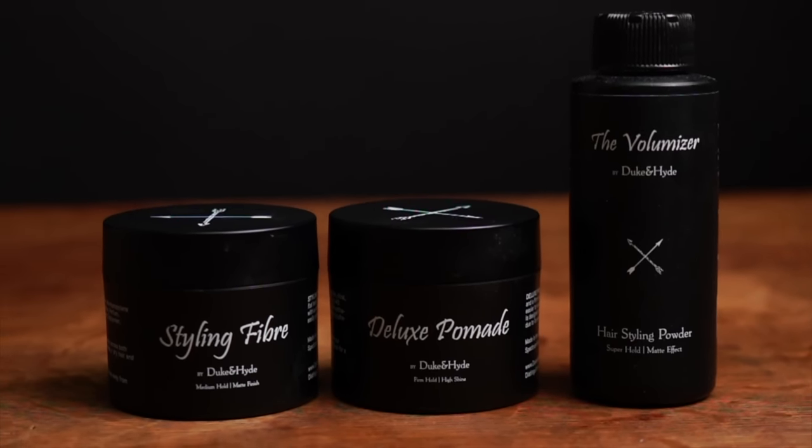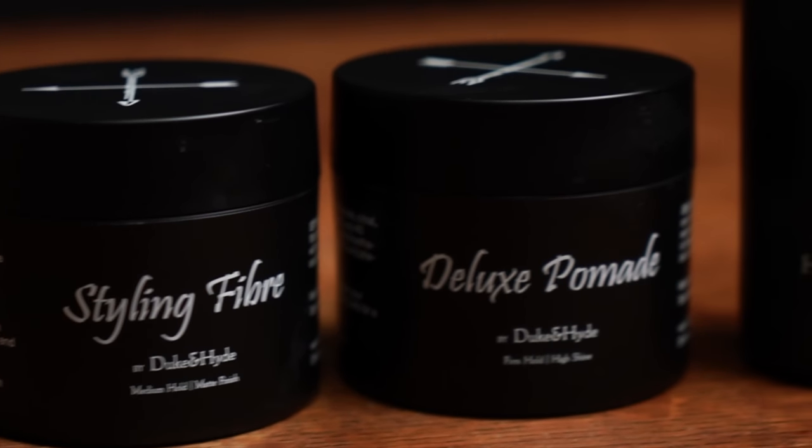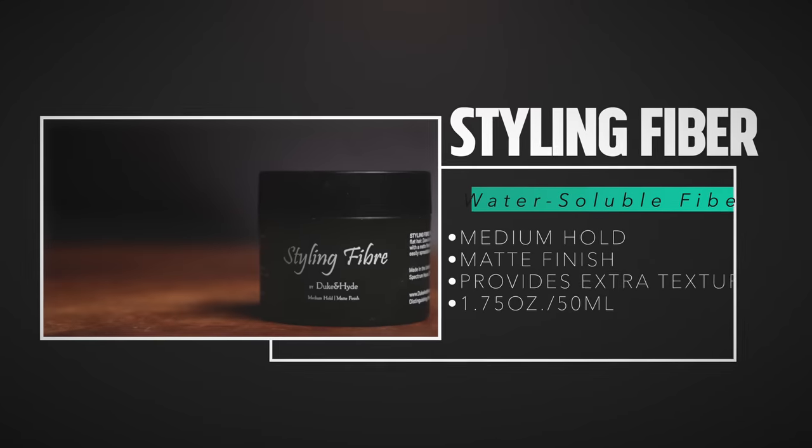What we're looking at today are the new products recently added to the Duke and Hyde lineup. We got a styling fiber, a deluxe pomade, and the volumizer styling powder. Let's dive in first with the styling fiber.